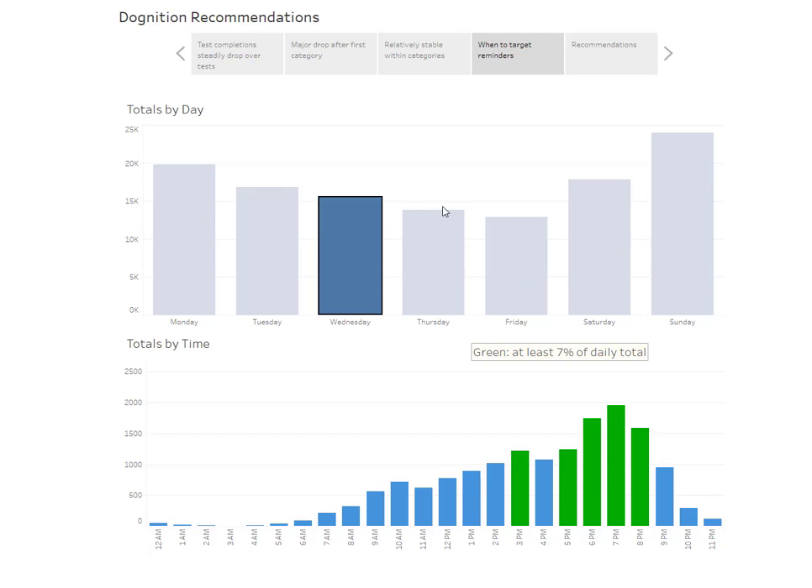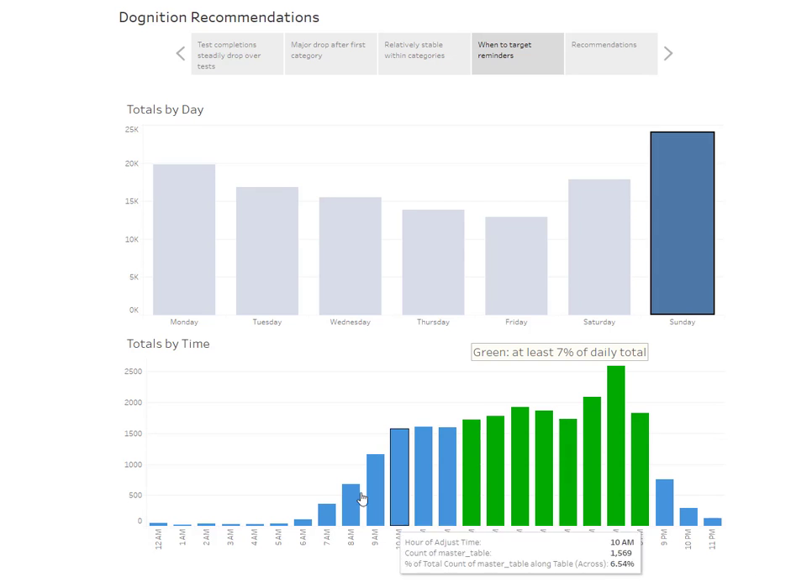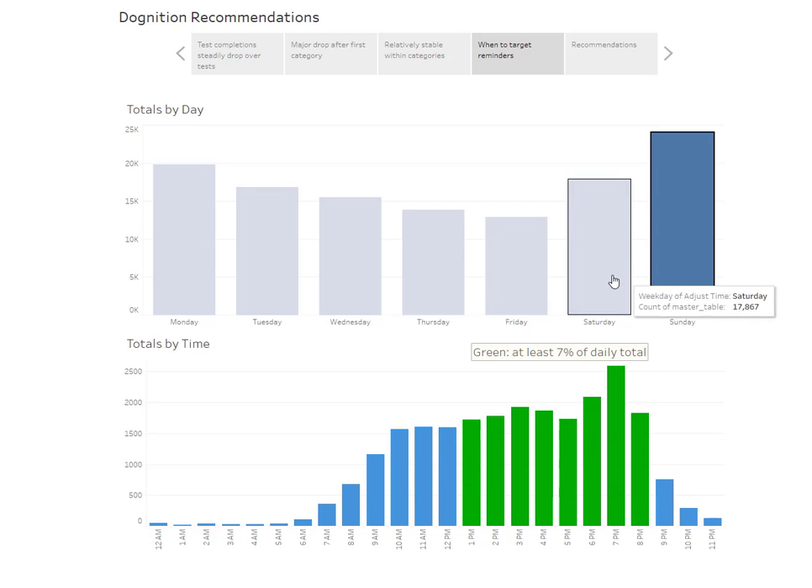Going into the weekends, we see a spike on both Saturday and Sunday, with Saturday having the greatest number of tests — which makes sense since most people have time off and can play with their dogs. The time of day also shifts: people are spending more time with their dogs in the morning on both Saturday and Sunday.